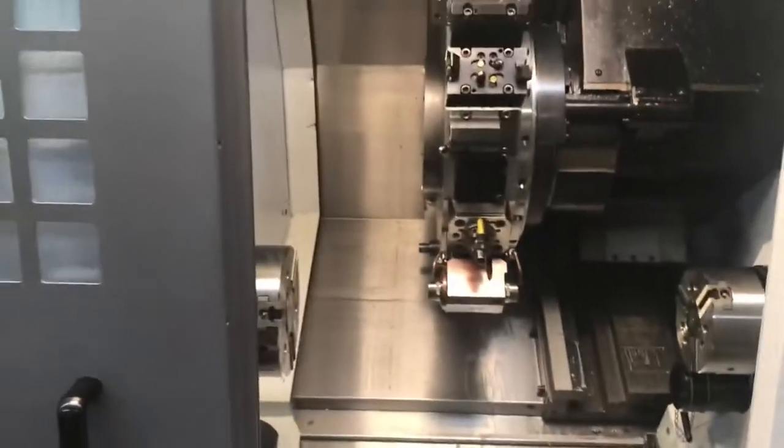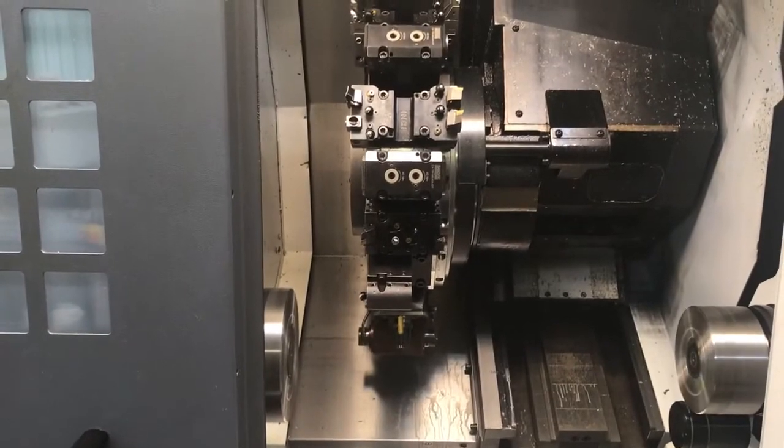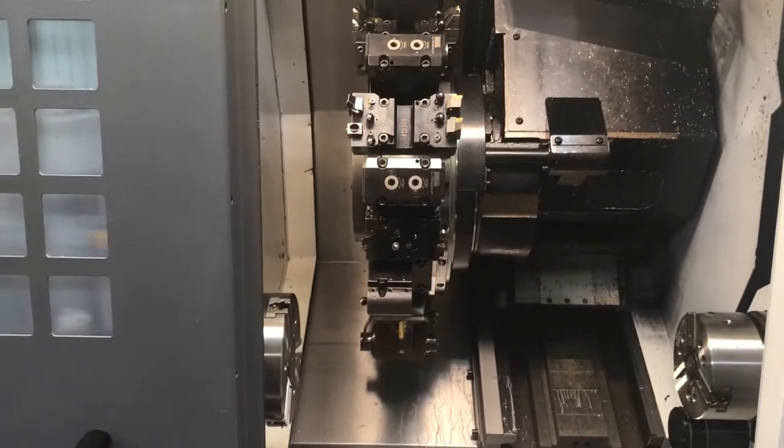This machine has sub spindle interface check, rapid feed override which separates the feed, rapid, and override — and it'll also include a post-processor for CAMWorks if that's what you're running. It'd be a nice thing to have.